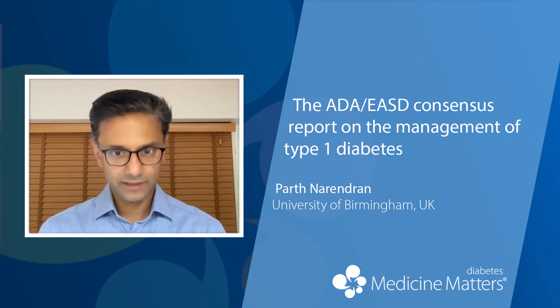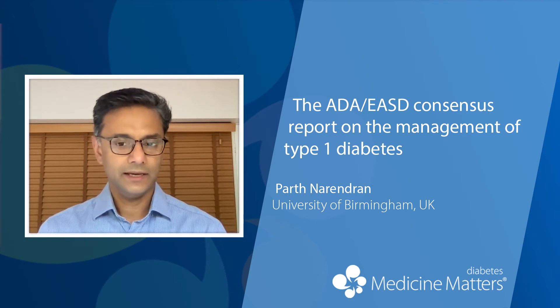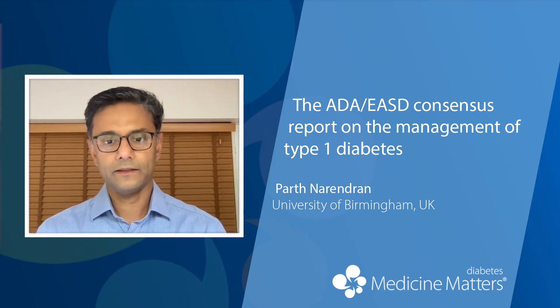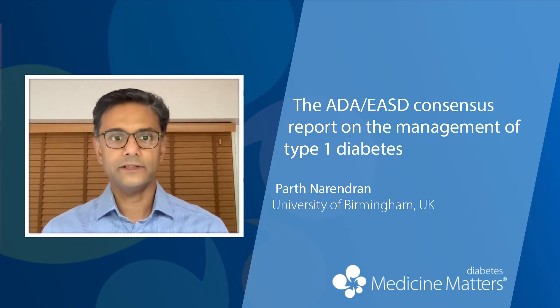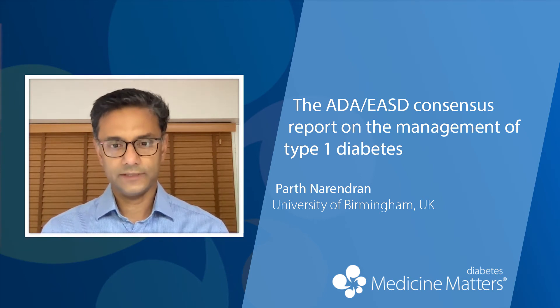It's worth a read for a number of reasons. It brings people up to speed with developments in the area. It's fairly comprehensive — it starts from education at the time of diagnosis all the way through to beta cell replacement, hybrid closed loops, and all of that. So it's fairly comprehensive and worth a read.